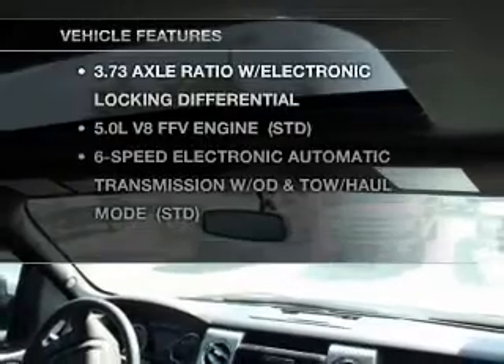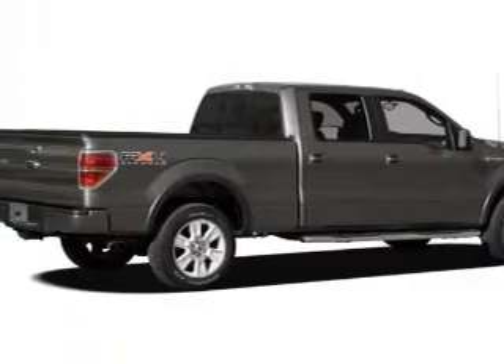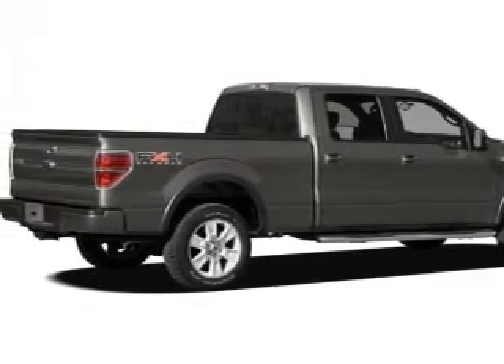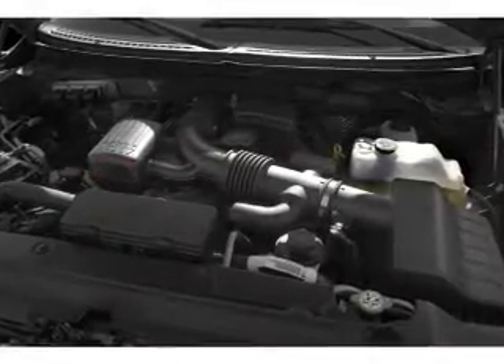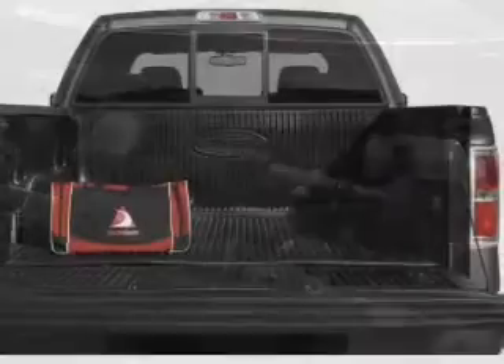With these notable features, you won't want to miss out on the opportunity to own this amazing ride. Keyless entry, power door locks, power windows, cruise control, Bluetooth wireless, a DVD system, and an AM FM stereo with a CD player.